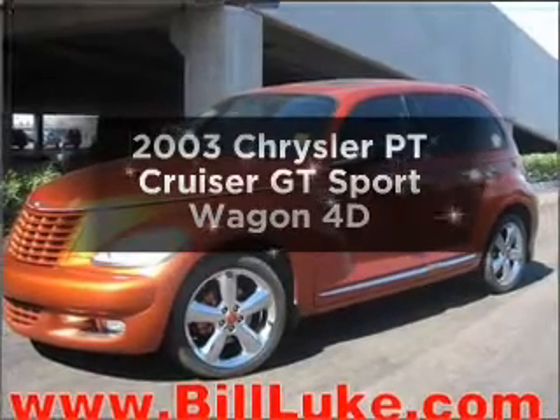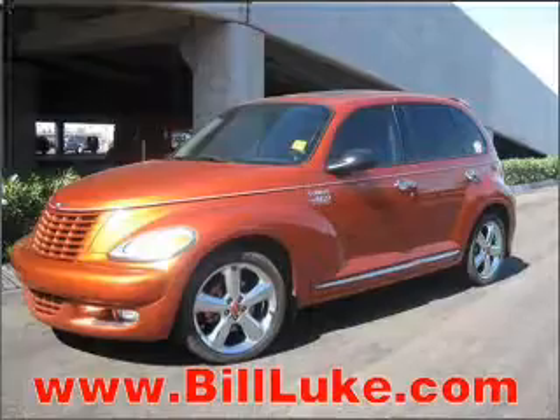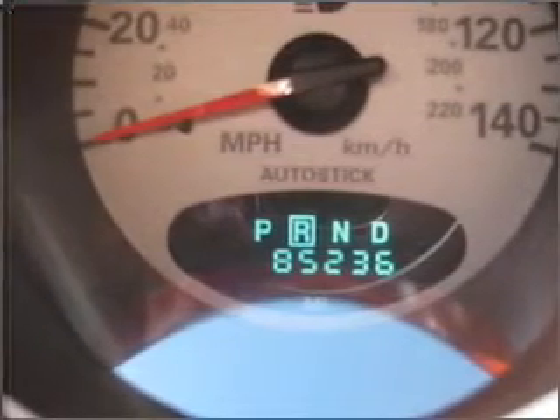Introducing the 2003 Chrysler PT Cruiser. Find everything you want in a ride under one roof with this vehicle, with a reliable engine connected to a smooth shifting transmission.